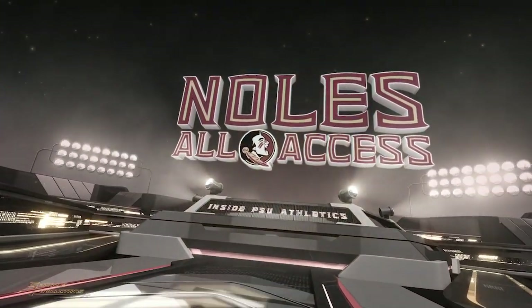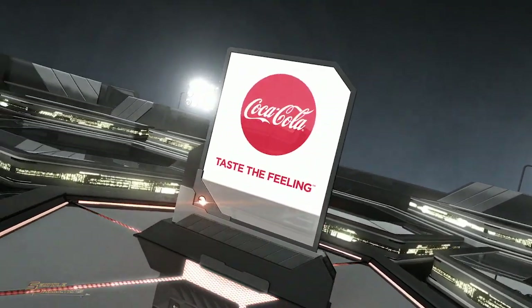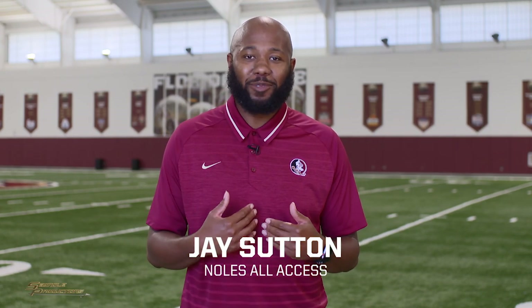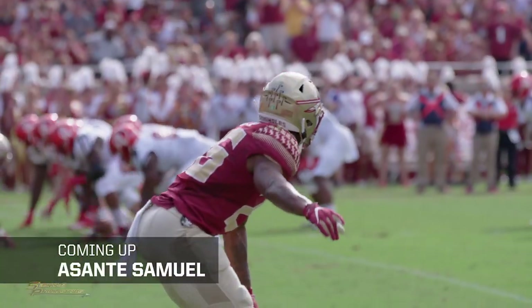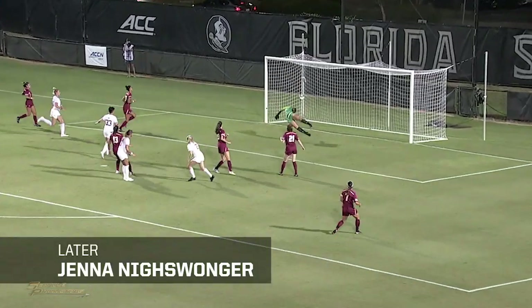Noles All Access is brought to you by the energy-saving conservation programs of TECO People's Gas. Real Coca-Cola taste with zero sugar and zero calories — Coca-Cola Zero Sugar, taste the feeling. Welcome to Noles All Access where we take you inside Florida State Athletics. I'm Jay Sutton and today we'll talk with head coach Willie Taggart to recap the Wake Forest game, then go inside the helmet with defensive back Asante Samuel, and starting freshman Jenna Neiswanger brings a wealth of talent to the women's soccer team. All that and much more is up ahead.